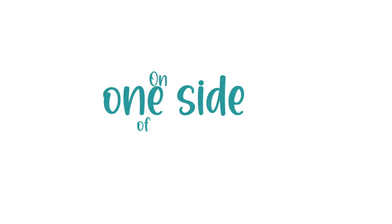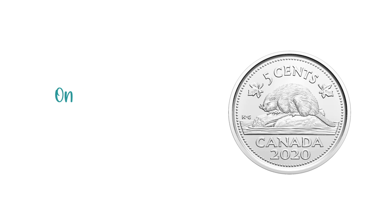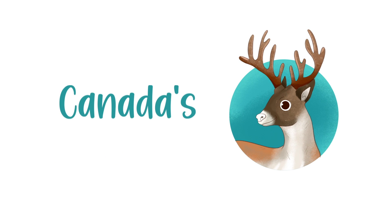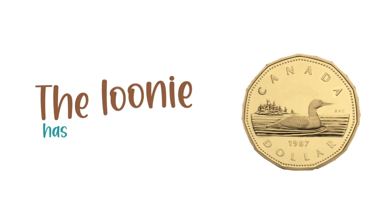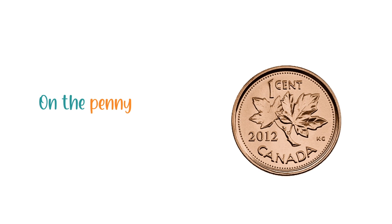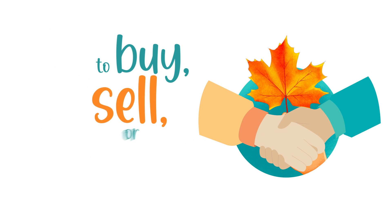On one side of every coin is Queen Elizabeth II, and on the other side of the coins are these images I'll now present. On the nickel is a beaver, on the dime is the Bluenose. The quarter has the caribou — Canada's got lots of those. The half dollar's got the Canadian coat of arms on there. The loonie has the common loon, and the toonie has a polar bear. On the penny is a maple leaf, but they're no longer made, although you can still use them to buy, sell, or trade.